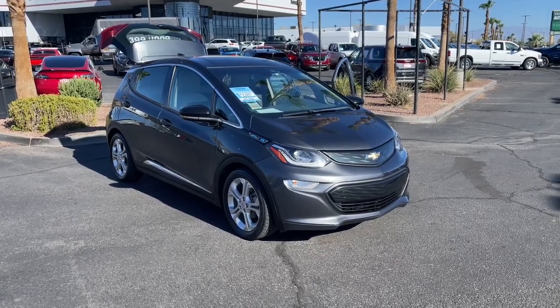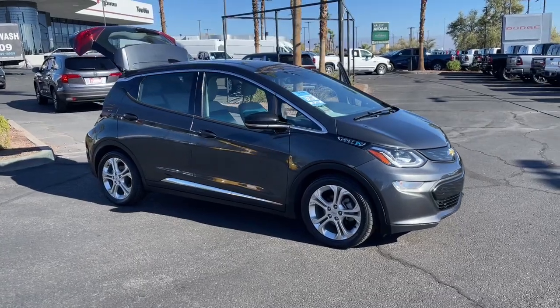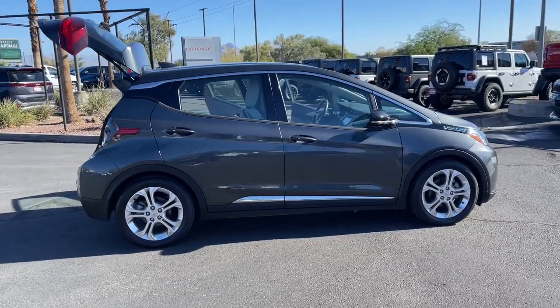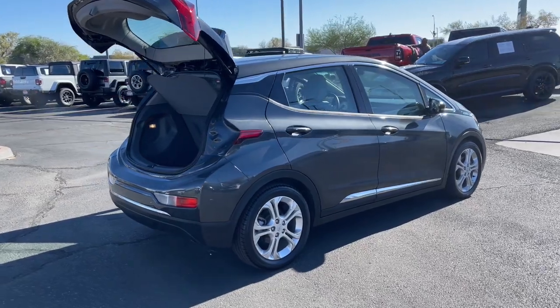Introducing the 2018 Chevrolet Bolt EV. With less than 30,000 miles on the odometer, this vehicle provides excellent value. The Chevrolet Bolt EV — the sleek and affordable all-electric four-door hatchback with a long-range, surprisingly roomy interior.